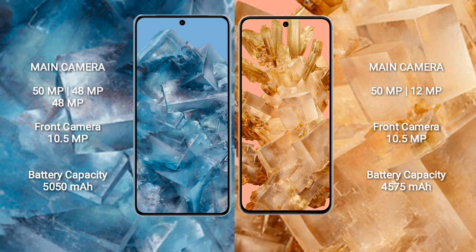Google Pixel 8 Pro has a front camera of 10.5MP. Google Pixel 8 has a rear dual camera setup: 50MP plus 12MP, and a front camera of 10.5MP.